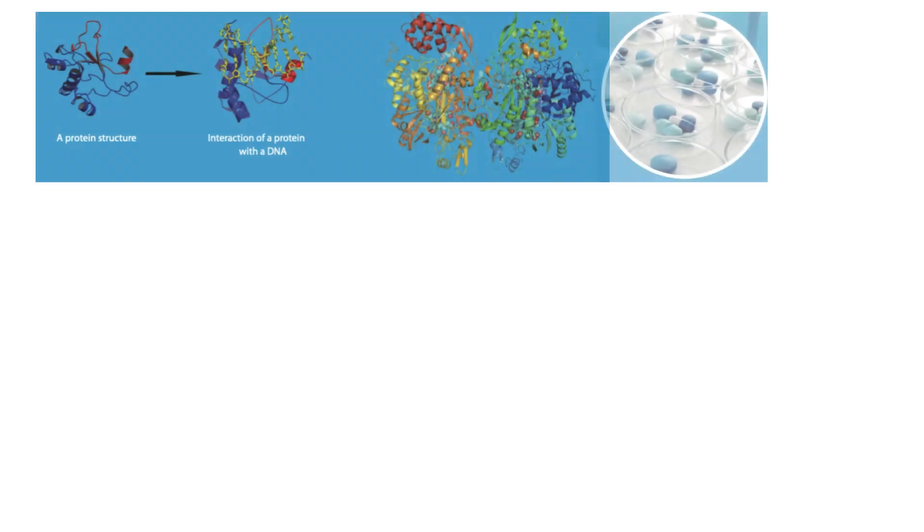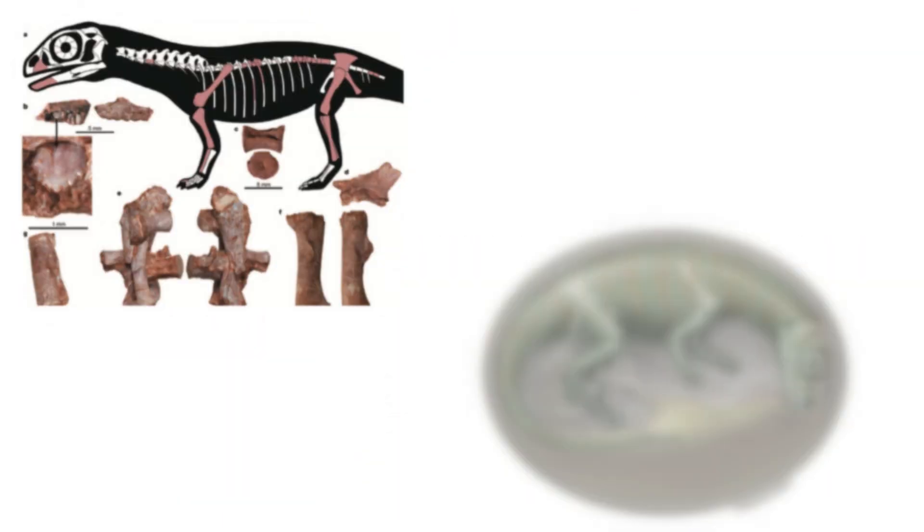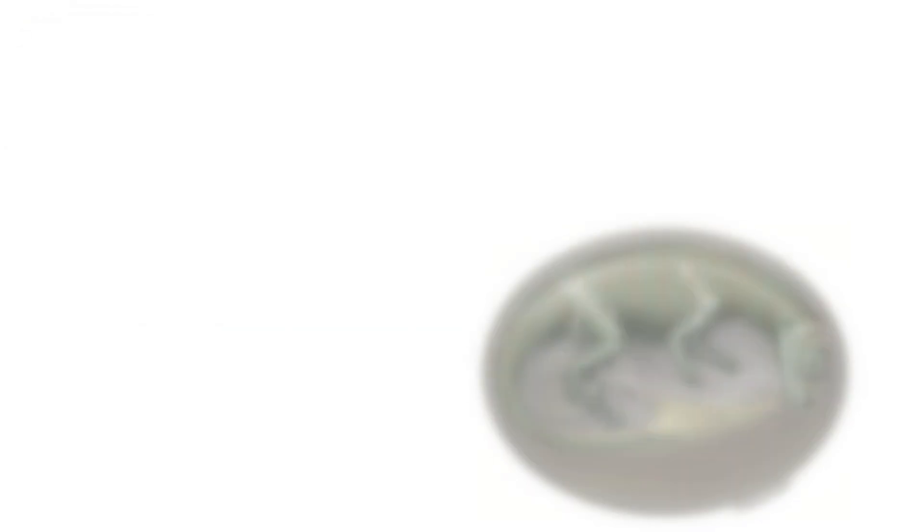It's amazing to think that a single synchrotron can support so many different types of research. And the applications are just astounding. For example, in materials science, synchrotron light is used to study the structure of new materials at the atomic level — things like stronger, lighter materials for airplanes or more efficient solar cells. And in biology, it's helping us understand the intricate workings of proteins and viruses, which could lead to new drugs and therapies. And synchrotron light can penetrate deep into objects without damaging them, allowing researchers to analyze the composition and structure of ancient artifacts like pottery, paintings, and even fossils.